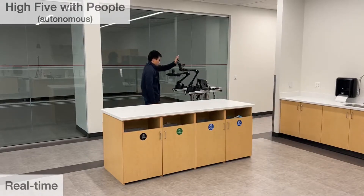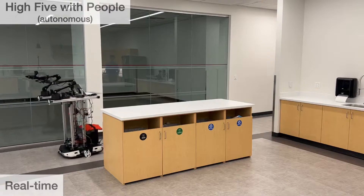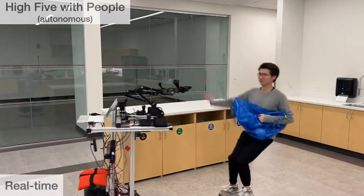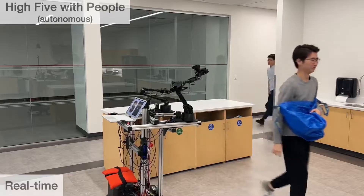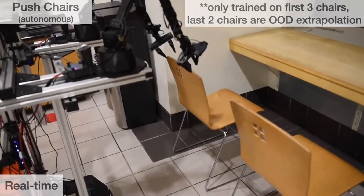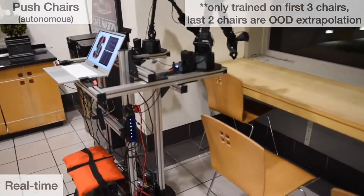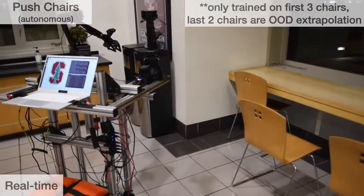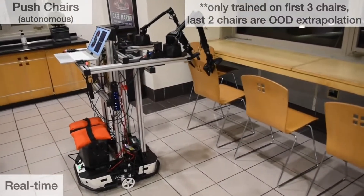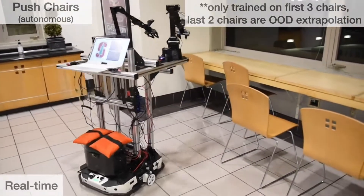A notable feature of Mobile Aloha is its affordability. The system's design emphasizes cost efficiency, making advanced robotic manipulation more accessible for research and practical applications. This aspect is crucial in a field where high costs often limit the scope and scalability of robotic technologies. The authors employ an imitation learning framework, where the robot learns from human demonstrations — an approach particularly effective in teaching the robot complex tasks that are difficult to program manually. The system's ability to learn from demonstrations represents a substantial advancement in robotic learning.